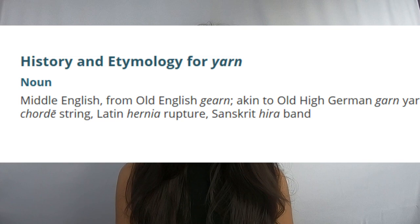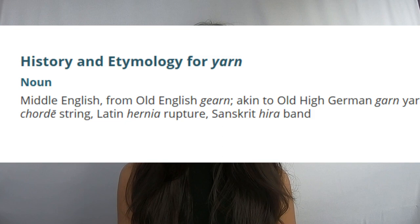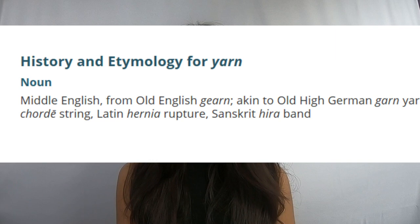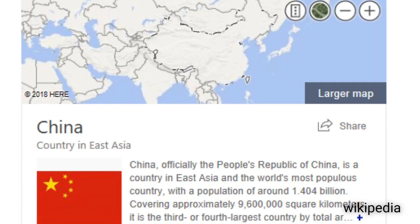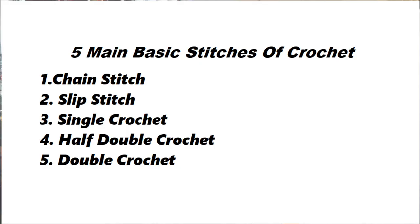According to Merriam-Webster's, the word yarn comes from Middle English, from the Old English 'gurn,' akin to Old High German's 'gurn' yarn, Greek 'cordy' string, and Sanskrit 'hiraband.' The Asian continent is considered to be the number one exporter of cotton, which is what yarn is mostly made of. However, China in particular is the number one exporter of yarn.